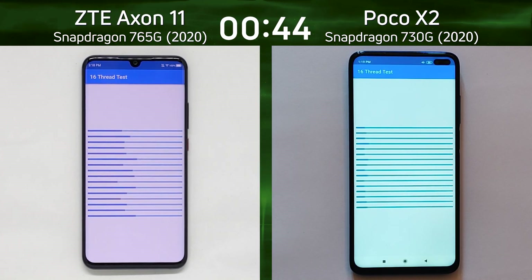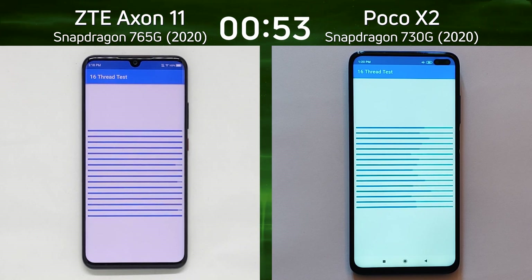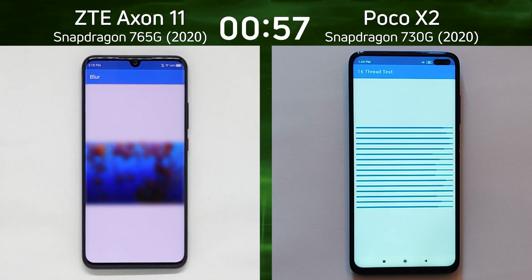We'll talk more about the cores and the GPU in a few moments, but already we can see that the 765G is ahead of the 730G. Interesting — much different patterns between the two, much straighter on the right hand side. We're now into the mixed CPU/GPU test.